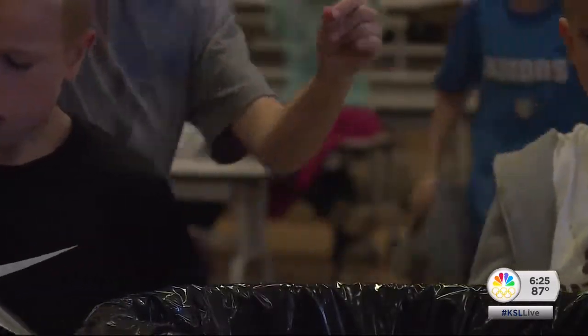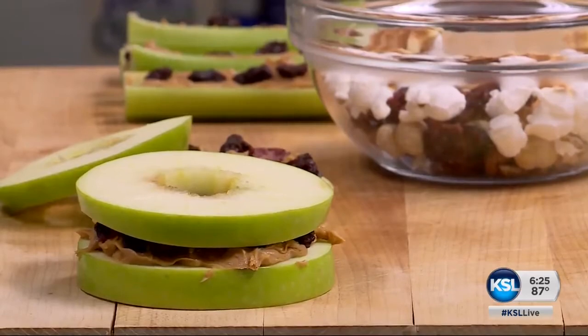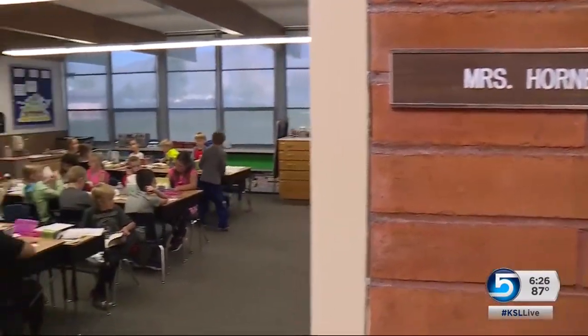And if you have a picky eater, you have to get creative with ants on a log or an apple peanut butter sandwich. There are lots of options, but keeping it fun means they're less likely to grab the Snickers bar and the bag of chips at lunch — making sure they're refueled for classroom success. Ashley Moser, KSL 5 News.